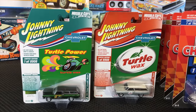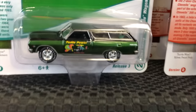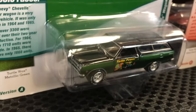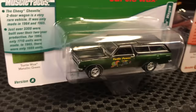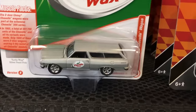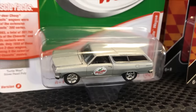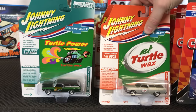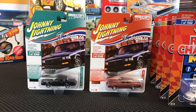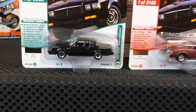Next up, this is for our Turtle Wax license — the 1965 Chevy Chevelle Wagon, two variations. First is two-tone black on top with metallic green on the side and that old school Turtle Power graphic, real '70s looking. The second is a cleaner version with silver, the updated Turtle Wax decal, and chrome wheels — almost a show car version, perfect for that Turtle Wax look.